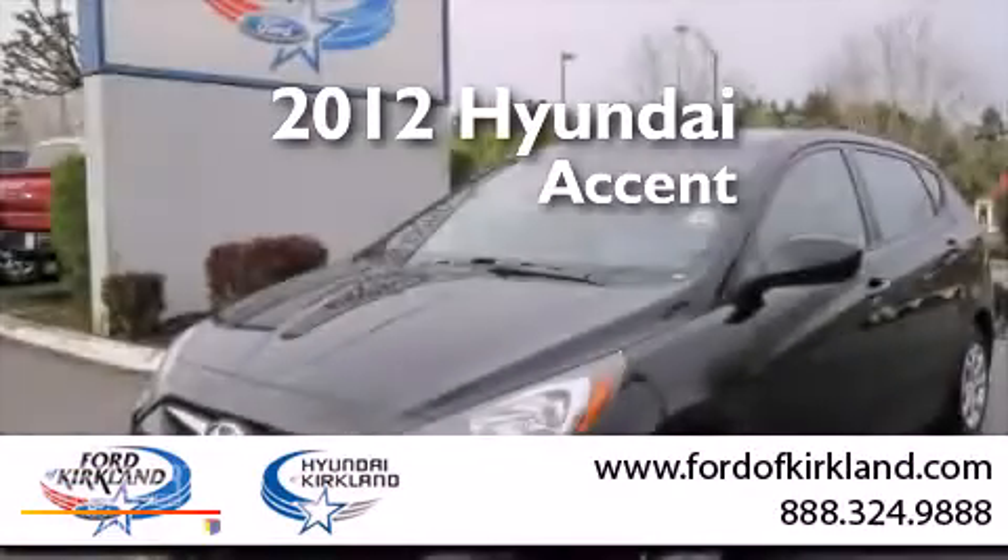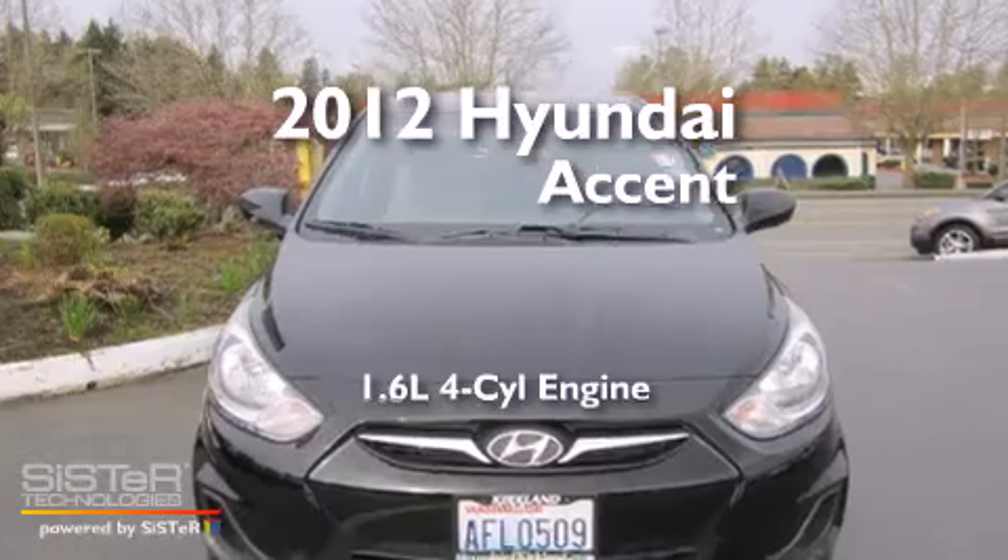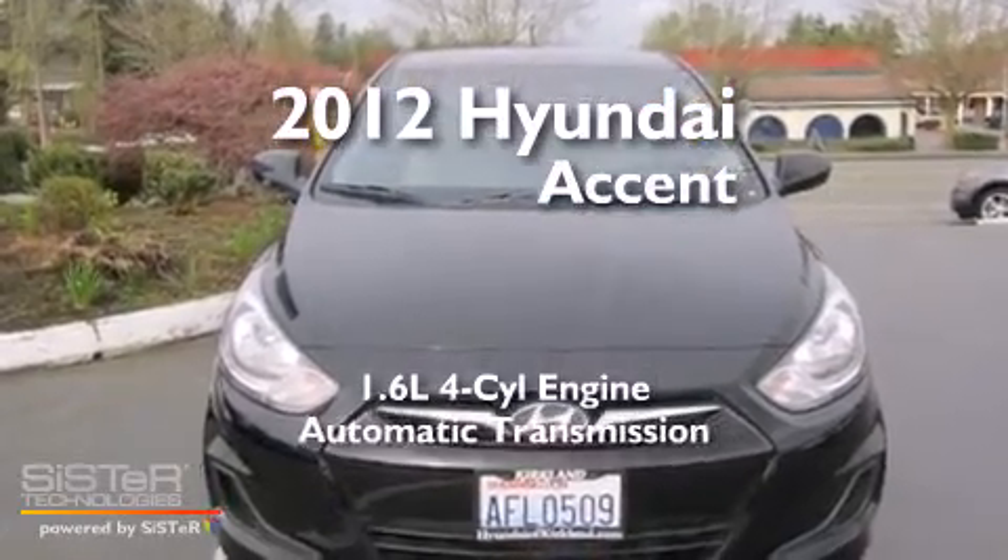This is a 2012 Hyundai Accent. It features a 1.6-liter, 4-cylinder engine and an automatic transmission.